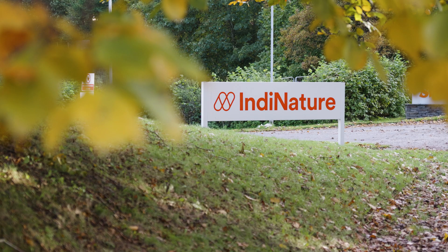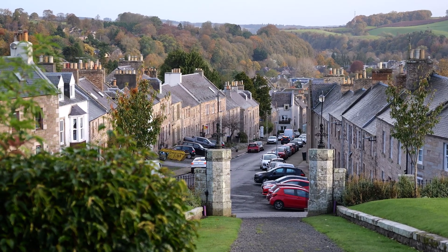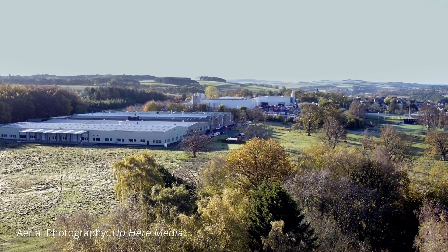I'm Andy Cook, Technical Specification Advisor with Ecological Building Systems. Today we are at Indy Nature's manufacturing facility in Jedburgh in the Scottish Borders to see a production run of one of their new products, Indy Breathe Flex.